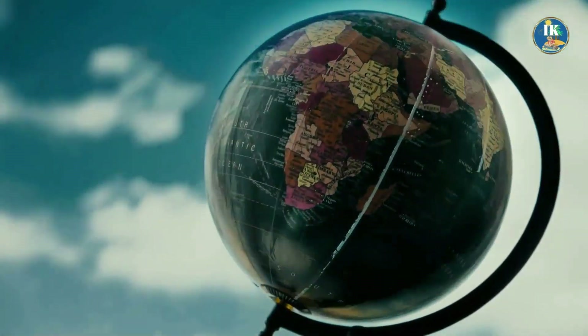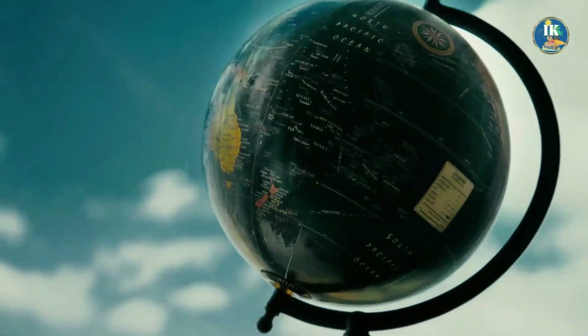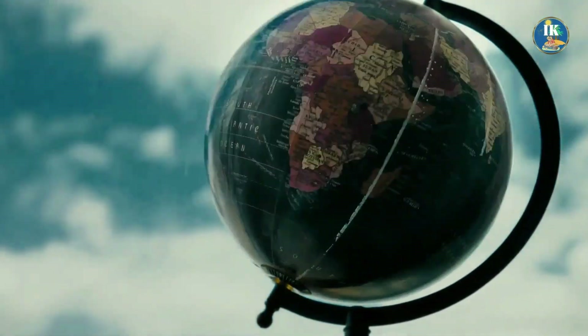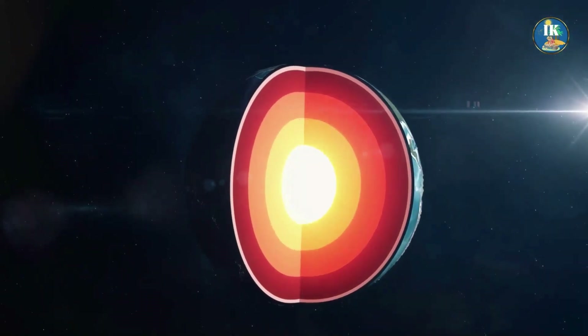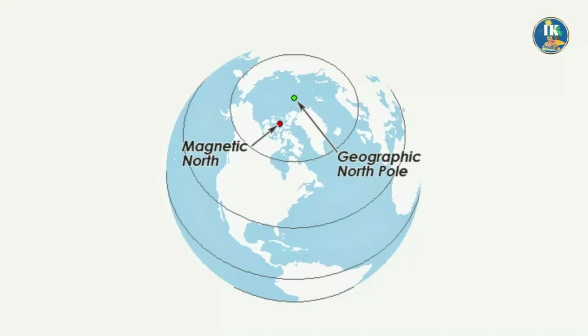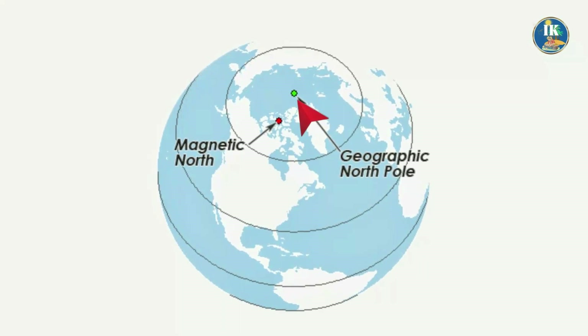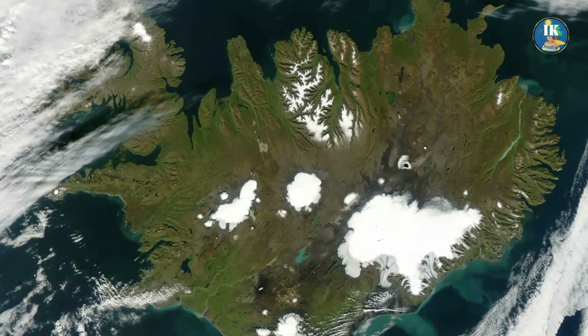Technically, there are two points known as north poles. The location of the first — the north magnetic pole — changes every day, according to what is happening beneath the Earth's crust. The second one is named the North Terrestrial Pole, which is the fixed point that marks the top of the Earth. Both locations sit in the Arctic Ocean.